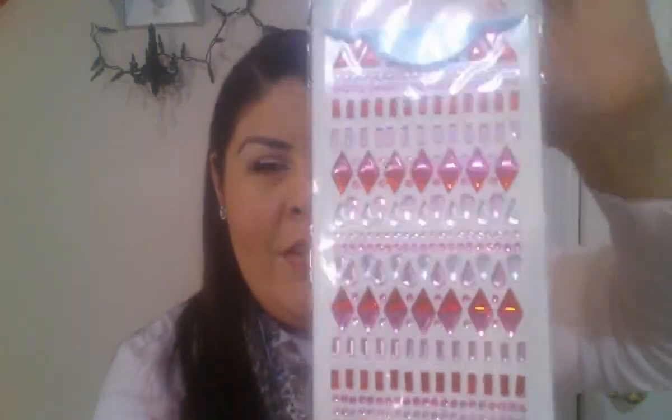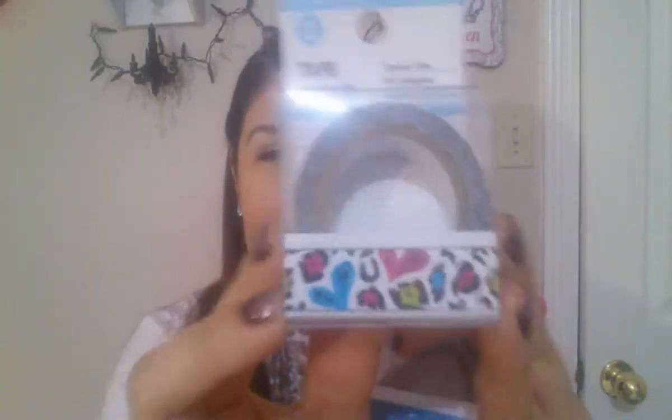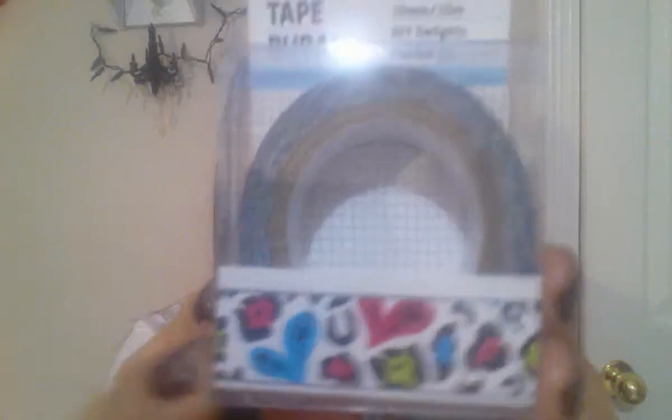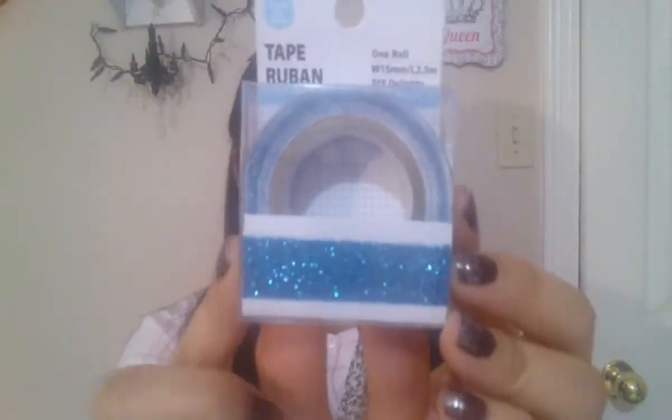And stickers — I got you guys stickers. These are very pretty gem stickers in red, baby pink, dark pink, and silver, in different shapes — called jewelry stickers, very pretty. And of course, everybody likes washi tape. Got your washi tape — this one is in a heart cheetah print, very pretty, and the blue sparkly one, very shimmery and sparkly.